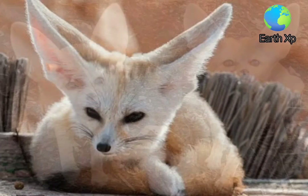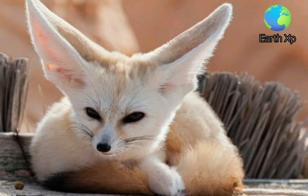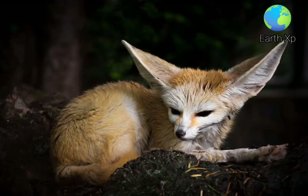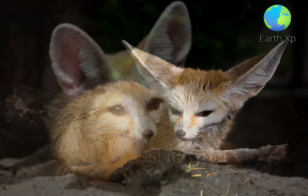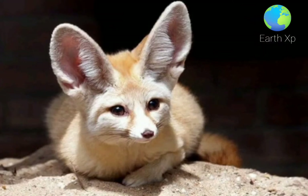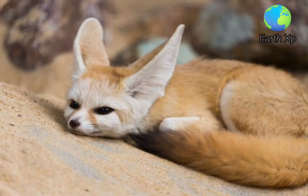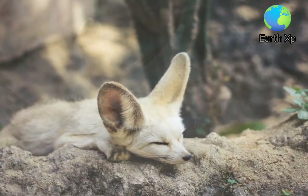The Fennec Fox is an omnivore, feeding on small rodents, lizards, geckos, skinks, small birds and their eggs, fruits, and also some tubers. It relies on the moisture content of prey but drinks water when available. It hunts alone and digs in the sand for small vertebrates and insects. Some individuals were observed to bury prey for later consumption and to search for food in the vicinity of human settlements.